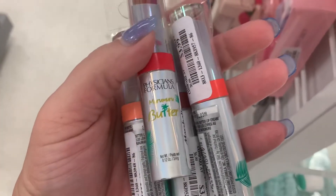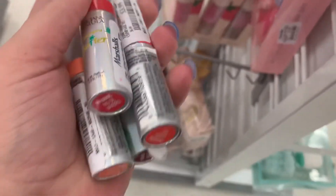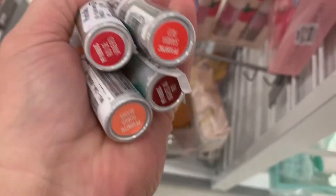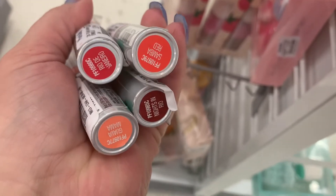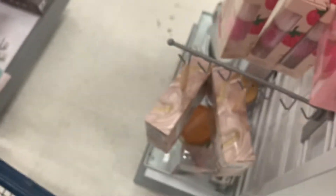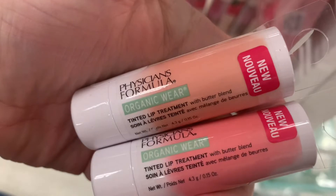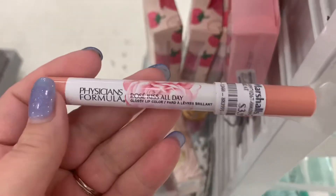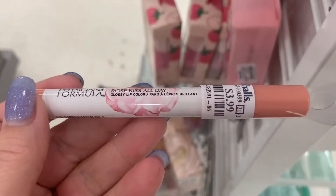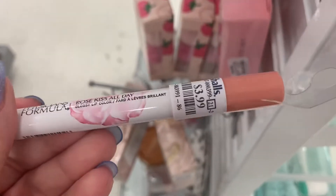From Physicians Formula, we have more of the Maroon Maroon Butters — going for $3.99, probably a lip tint. Rio de Janeiro, Samba Red, Nights in Rio, and Guava Mama. Then there are two Tinted Lip Treatments in two different colors, $3.99. And we have a Rosé Kiss All Day Glossy Lip Color in Sweet Nothings for $3.99.